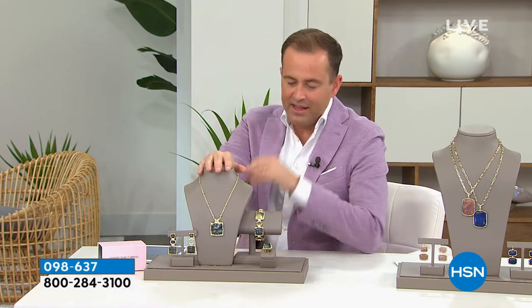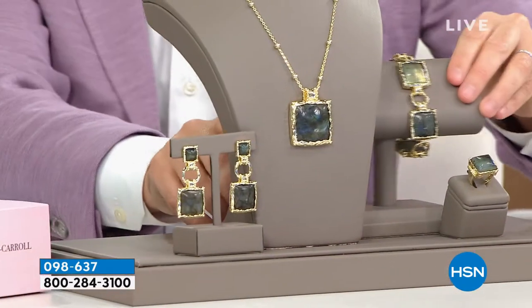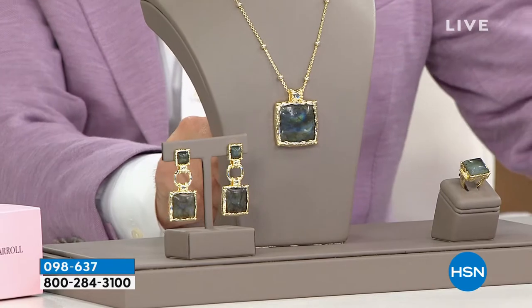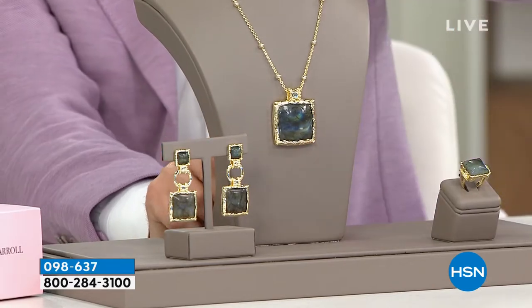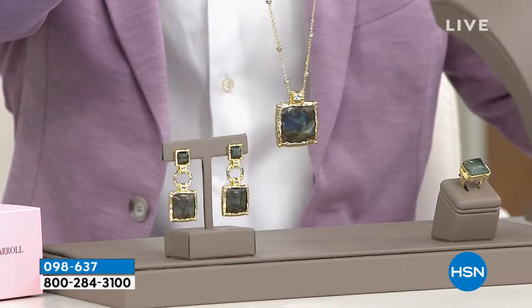Labradorite — but I don't mean regular Labradorite. I mean Connie Craig Carroll Labradorite. I mean special, unique, not the typical that you see, folks. Take a look at this. This has reds and oranges in it. This is not regular Labradorite, right? How big a deal is this?